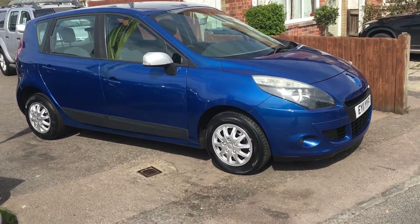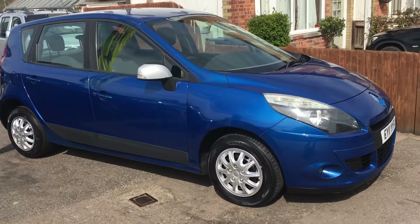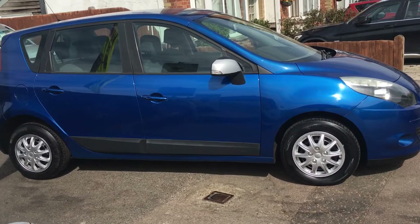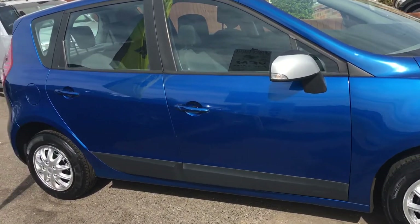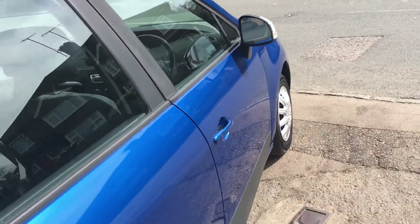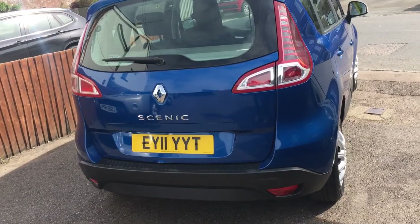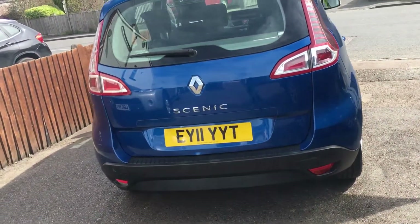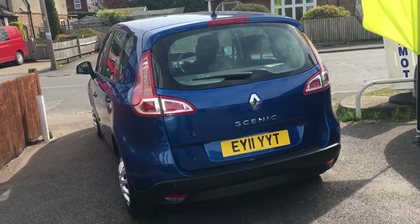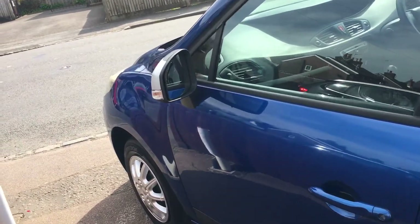Ladies and gentlemen, welcome to VFM Auto Sales in Groombridge, just outside Royal Tunbridge Wells on the Kent-Sussex border. Today I'd like to show you a Renault Scenic, a 1.6 VVT. This car is a 2011 on an 11 registration and it's covered just over 112,000 miles. It's only a two-owner motor car and it's got oodles of service history and very nicely specced as well.